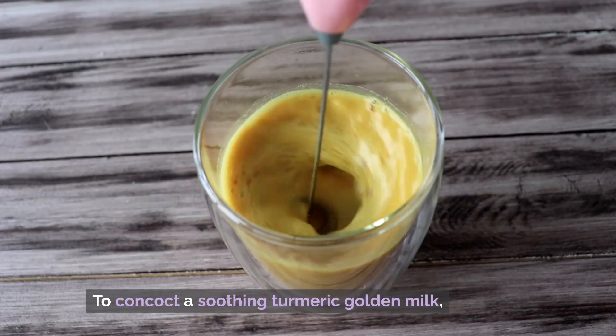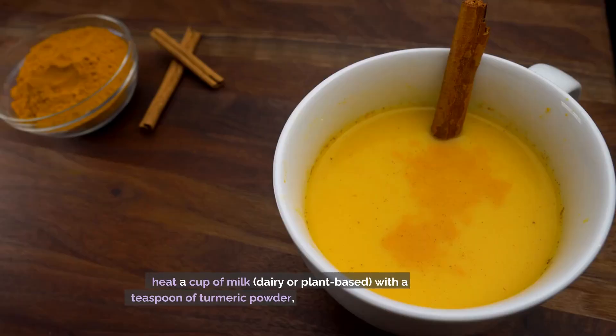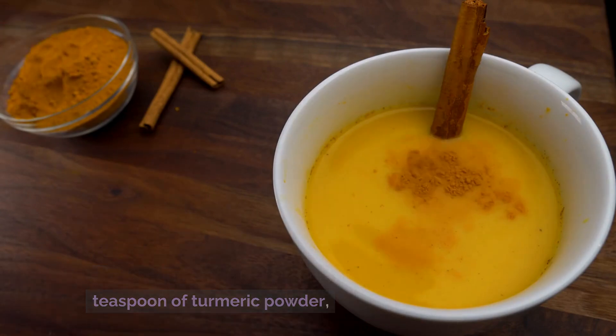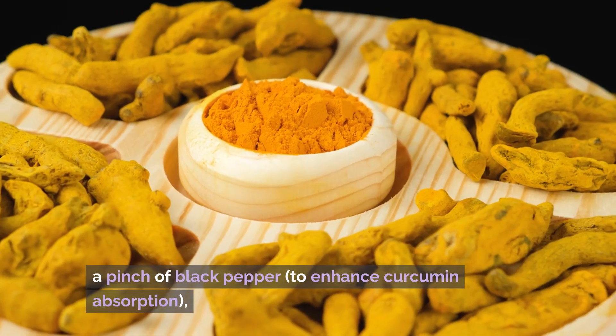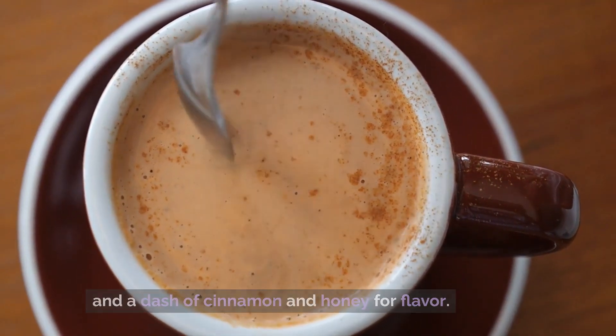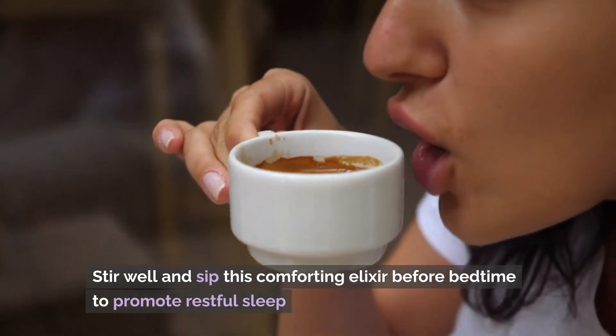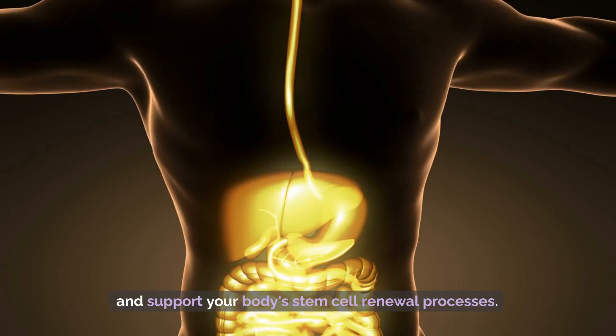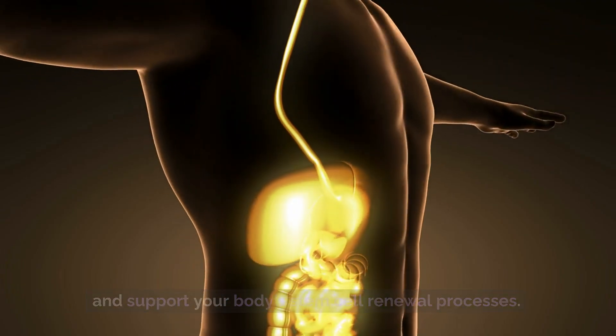To concoct a soothing turmeric golden milk, heat a cup of milk — dairy or plant-based — with a teaspoon of turmeric powder, a pinch of black pepper to enhance curcumin absorption, and a dash of cinnamon and honey for flavor. Stir well and sip this comforting elixir before bedtime to promote restful sleep and support your body's stem cell renewal processes.